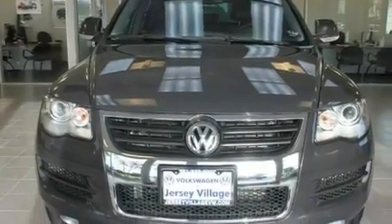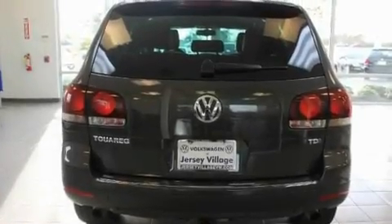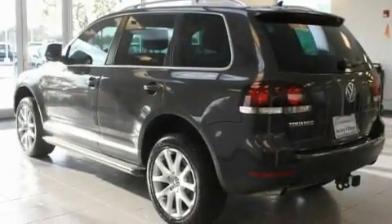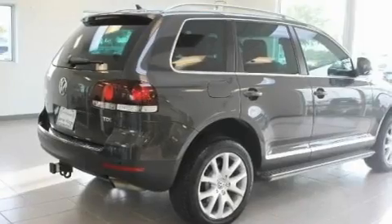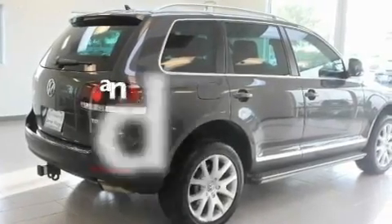Its top features include a power moonroof, heated front seats, a navigation system, a DVD entertainment center, leather seats, alloy wheels, a passenger side vanity mirror, a low-tire pressure indicator, air conditioning with automatic climate control, and this vehicle has fewer than 7,000 miles on the odometer.